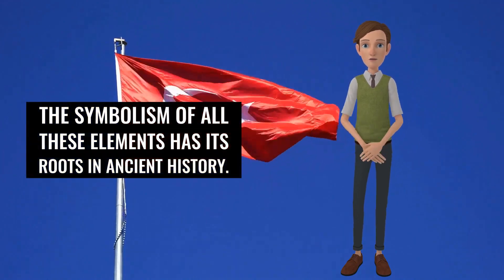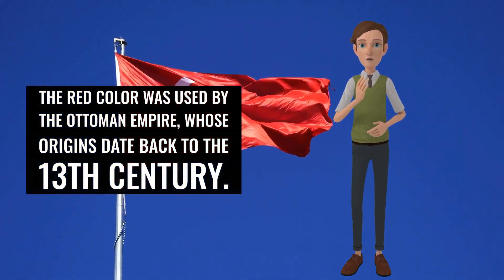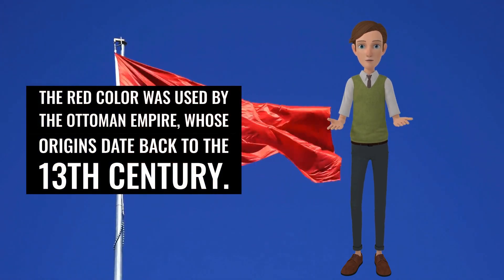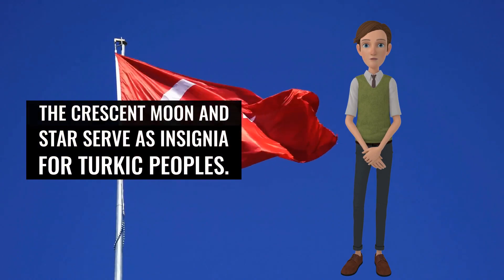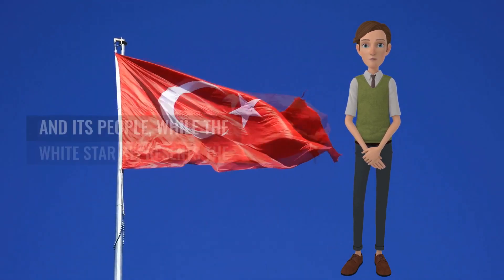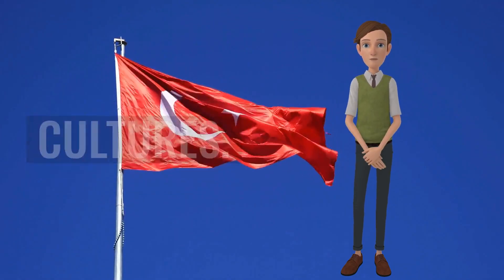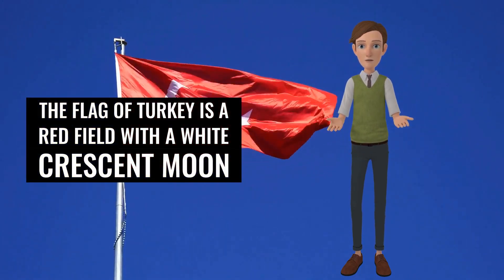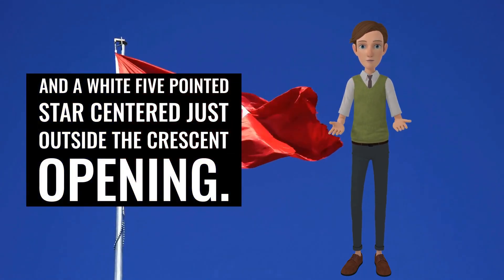The symbolism of all these elements has its roots in ancient history. The red color was used by the Ottoman Empire, whose origins date back to the 13th century. The crescent moon and star serve as insignia for Turkic peoples. The crescent is used in honor of the religious affiliations of the nation and its people, while the white star represents the diversity of Turkish cultures. The flag of Turkey is a red field with a white crescent moon and a white five-pointed star centered just outside the crescent opening.